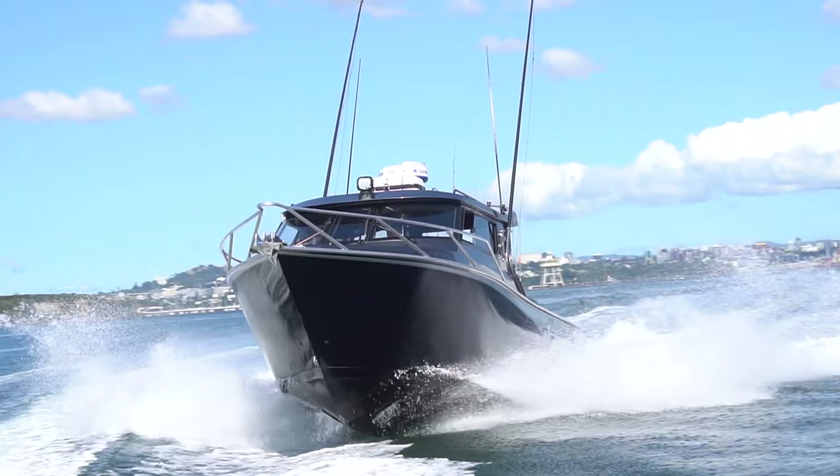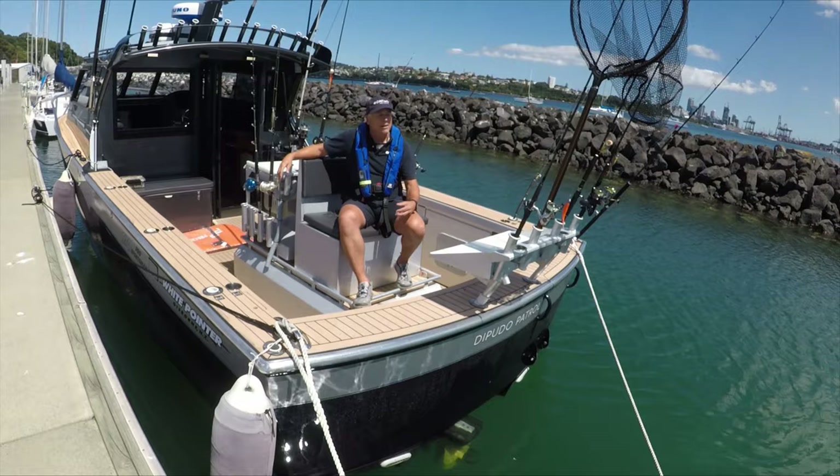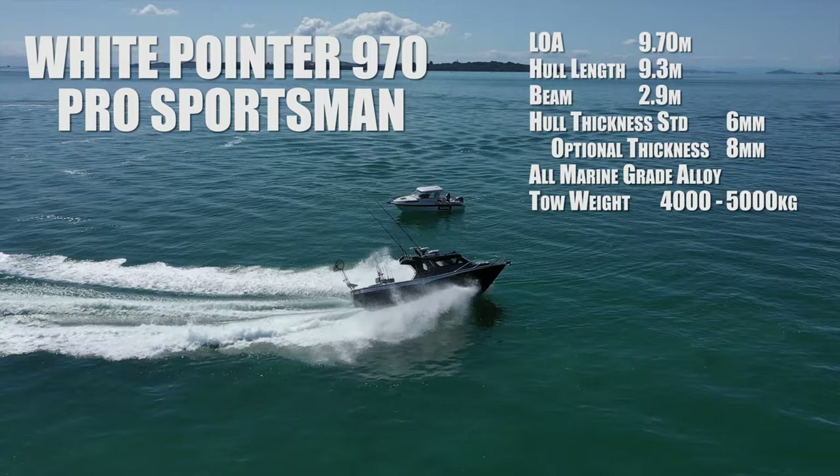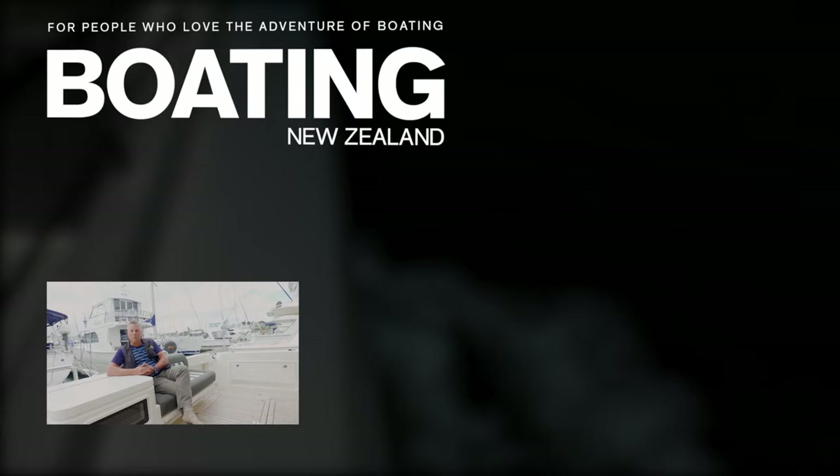That's the White Pointer 970 Pro Sportsman — a pretty impressive vessel in every way, from performance and fuel economy to the way it's been kitted out. The owner in the Philippines is going to be a very happy man. John Ablesheim from Boating New Zealand — thanks for watching, and if you'd like to see more of these videos, please subscribe to our channel.